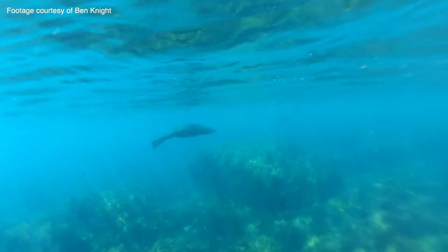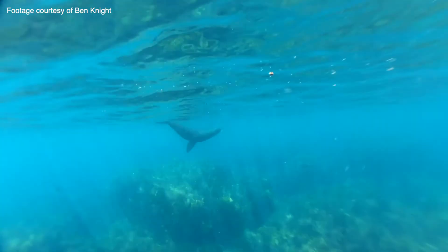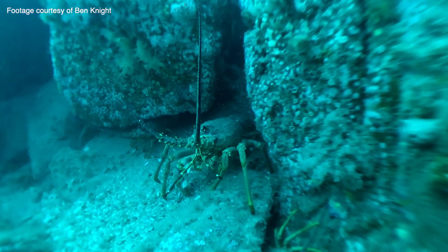The baited underwater video project is a really great way for the community to get involved with what's going on underwater. It gives them a sense of purpose of why we have this marine reserve and why we should look after all our marine reserves right across the country.